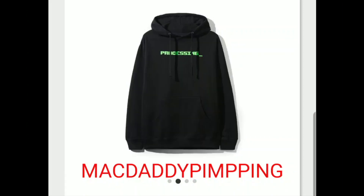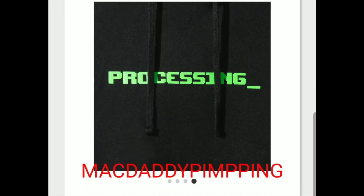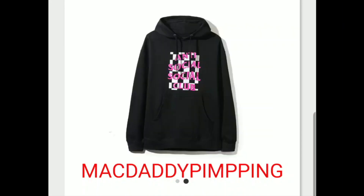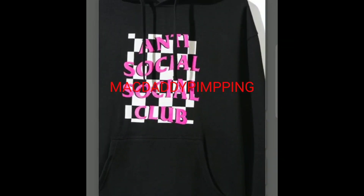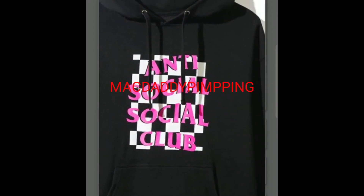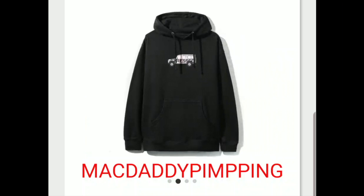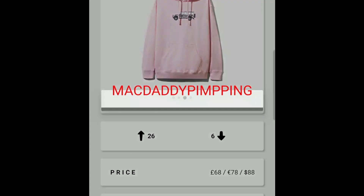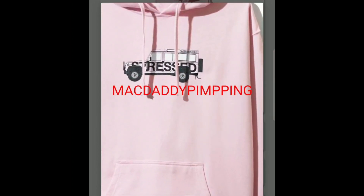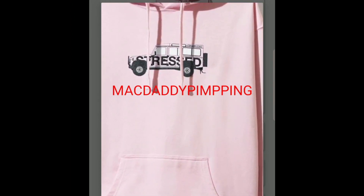And you got this 'Processing' hoodie sweatshirt. Then you got this checkered logo hoodie — let's zoom in real quick. It looks like a Jeep, almost like a Hammer or a Cherokee Jeep logo.